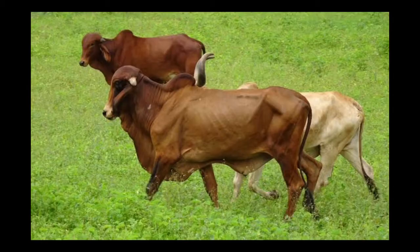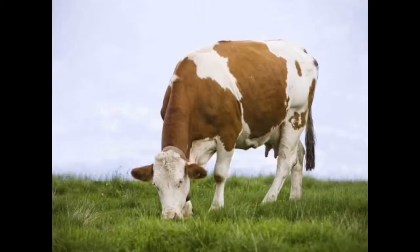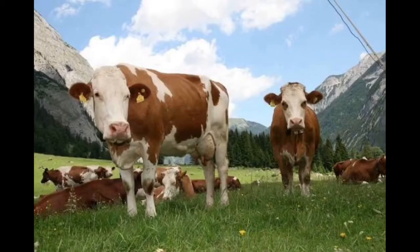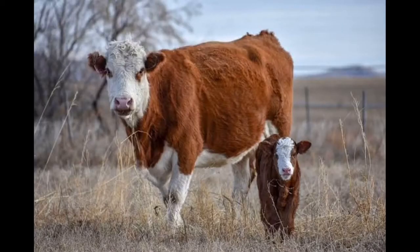Number nine on our list is the Simmental cow. The Simmental cow is a dual-purpose cattle breed used for both beef and milk. It is named after the Simmental, which is the valley of the Simme river in the Bernese Oberland in the canton of Bern in Switzerland. It is reddish in color with white markings. Milk yield registered in Simmental cows in Serbia, according to selected reports, ranges from 4,000 liters to 5,000 liters in standard lactation. At maturity, Simmental cows weigh 900 kg.